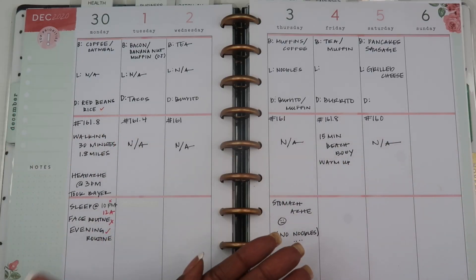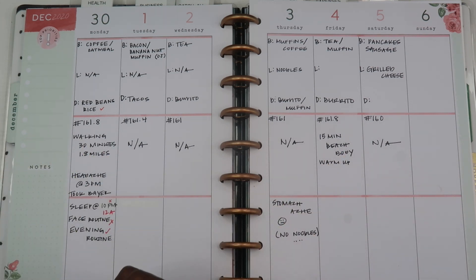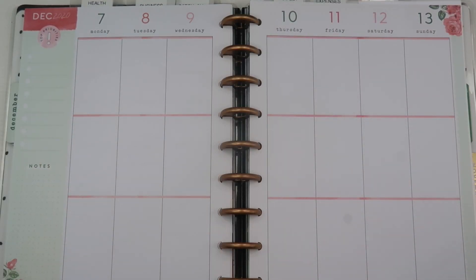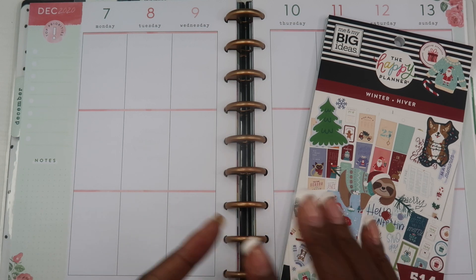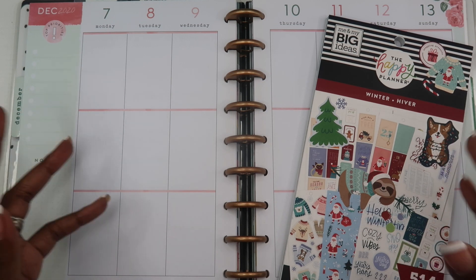I'm a functional planner, so normally I don't have many stickers, especially in this one, because I use this planner mostly as a tracker. I don't do much pre-planning in this area — I'm basically keeping track of what has already happened. But for the sake of this video and this particular week, I am going to decorate this week and use some stickers to make it look a little pretty. While I'm decorating, I'll give you some ideas of different things you can keep in your health and wellness planner.